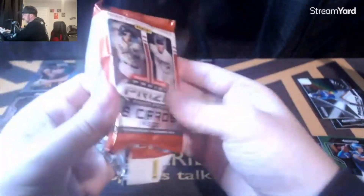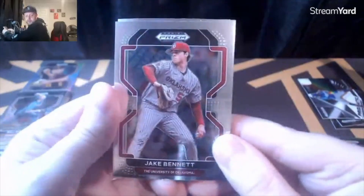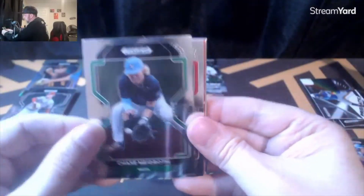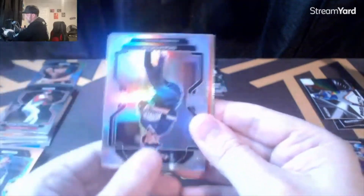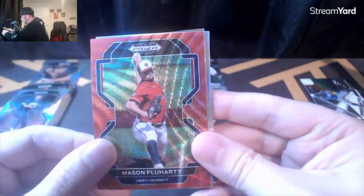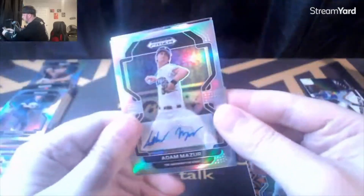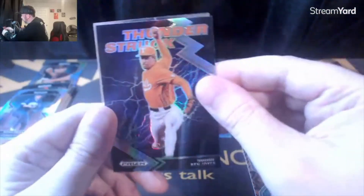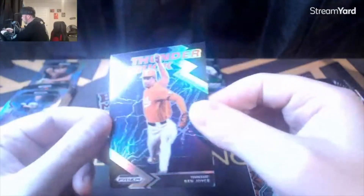Hope you guys enjoyed this — we'll be opening more hobby boxes on the channel, especially if it's affordable or interesting. Jake Bennett, Chase Mayroff, Tyler Schweitzer, Noah Dean, Melson Fluhardy, Adam Moraz. And that's a nice one — a Thunderstruck Ben Joyce, a Big Man on Campus Sterling Thompson, and it's numbered!